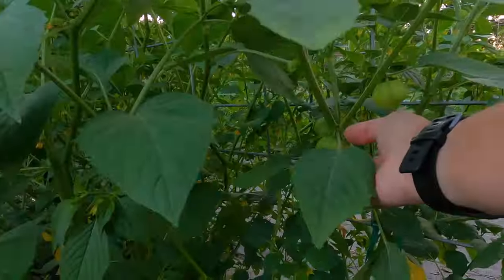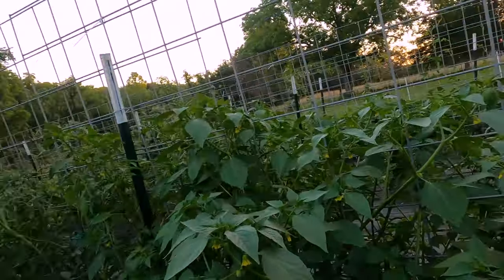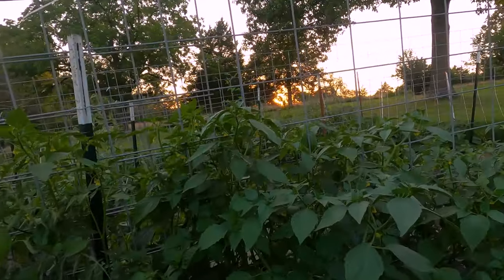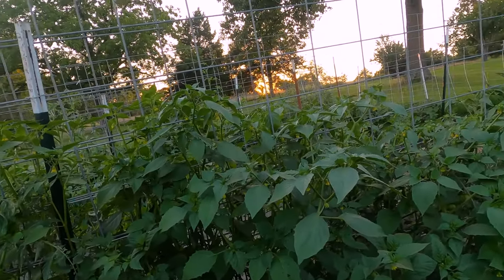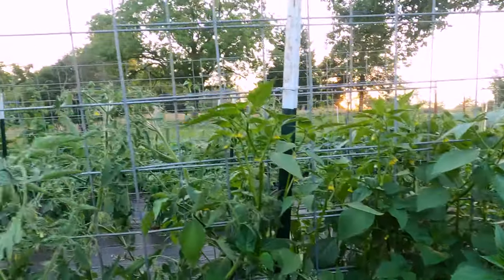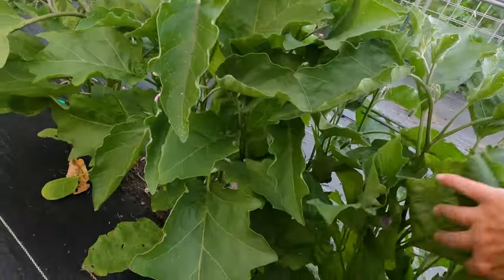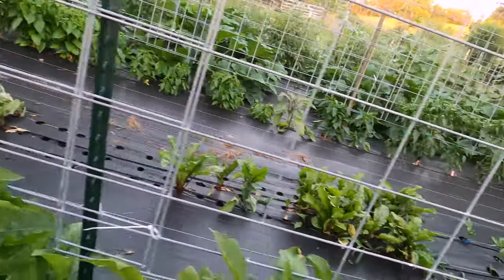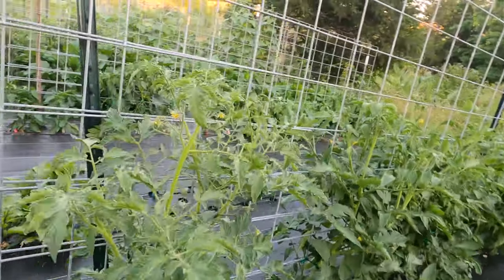And tomatillos are doing really well. I'm just letting them sprawl around because tomatillos won't really mind being somewhat sprawly. I don't need this many tomatillos, but I wasn't sure how well they would do, so we'll let them go. Some are the purple kind and some are the big green ones — those are fun. And I've got eggplants down here, which are getting big and starting to set flowers, and on another row some have actually got some decent looking fruit coming on.